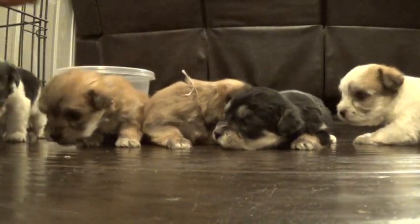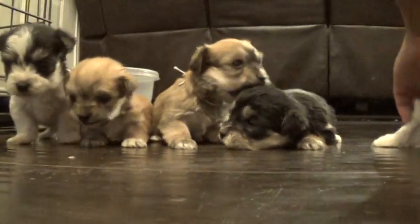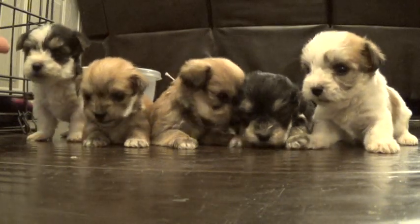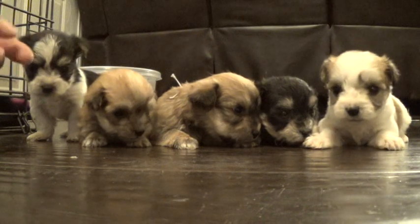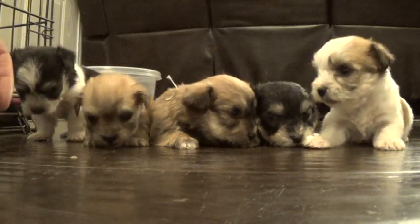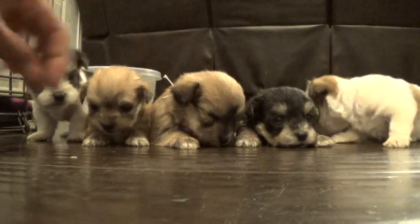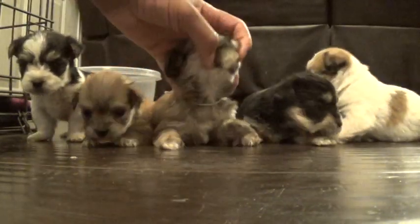They're doing good. They're starting to show their personality — they're very explorative and love to figure out what's going on. They're starting to eat a little bit, or at least suck on the little kibble that's in their nursery, but mostly they're on mama. They haven't yet grown their teeth, but that's definitely coming.